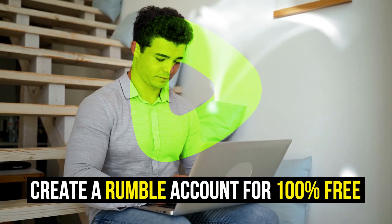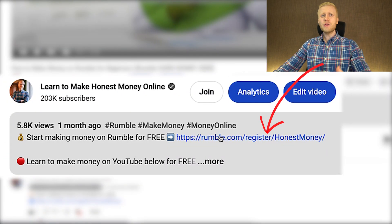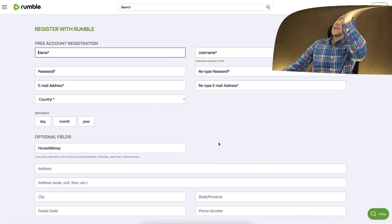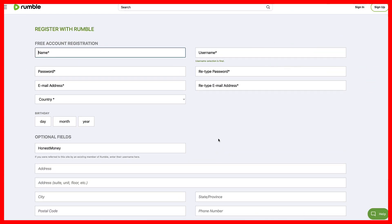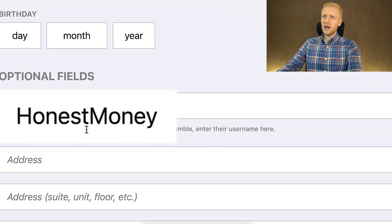The first step for making money on Rumble is to create a 100% free account. I will leave a link in the description below the video where you can sign up for free. After clicking the link, you will land on the Rumble registration page. If you'd like to use my referral code HONESTMONEY, you can also get my support and ask me any questions.